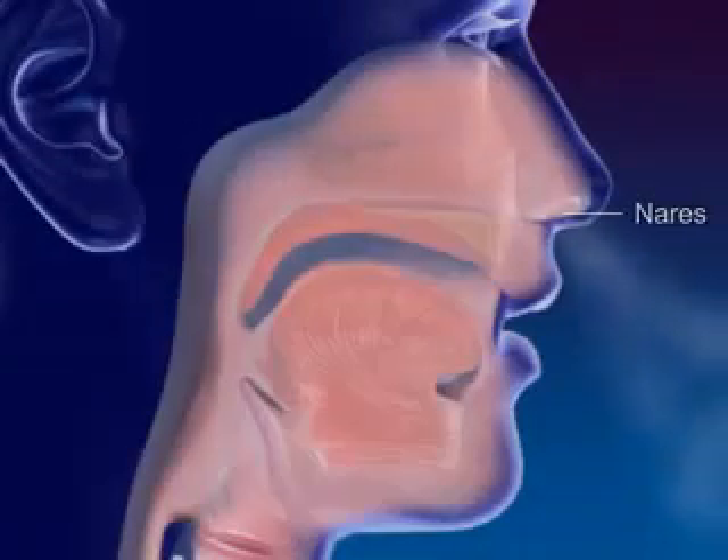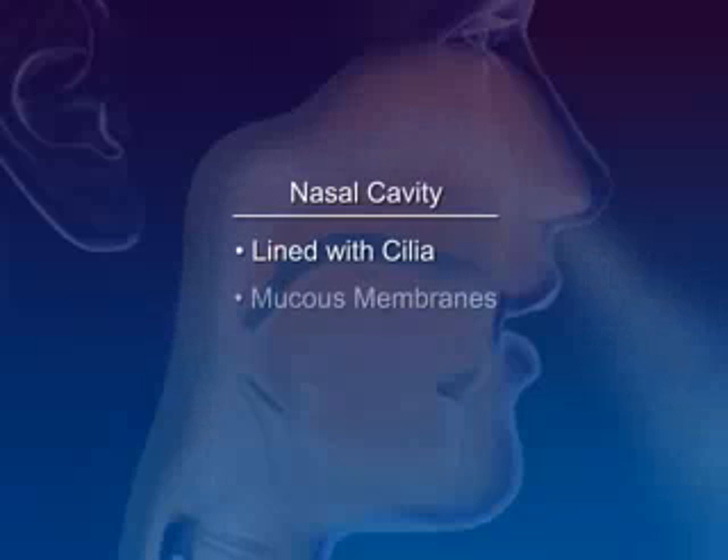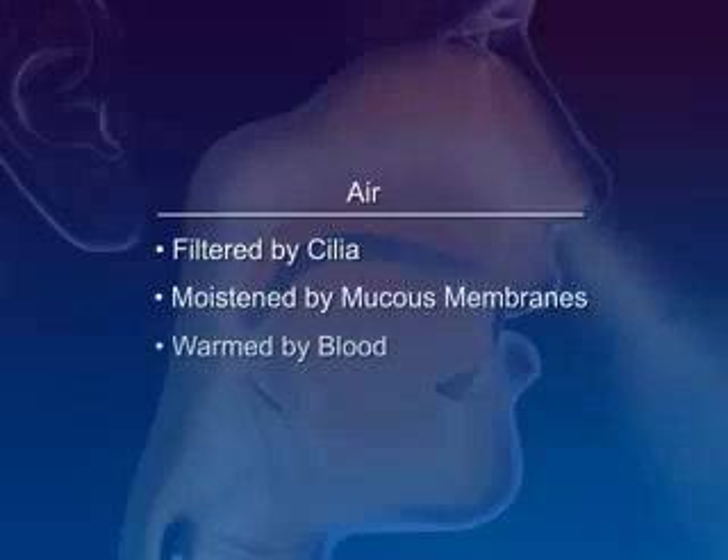Nares are the openings to the nose. The nasal cavity is lined with cilia, mucous membranes, and blood capillaries. The air is filtered by cilia, moistened by mucous membranes, and warmed by the blood.